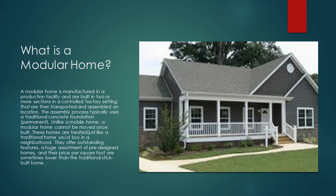What is a modular home? A modular home is very similar to a manufactured home. It is manufactured in a production facility, built in two or more sections in a controlled factory setting, and then transported and assembled on their location.